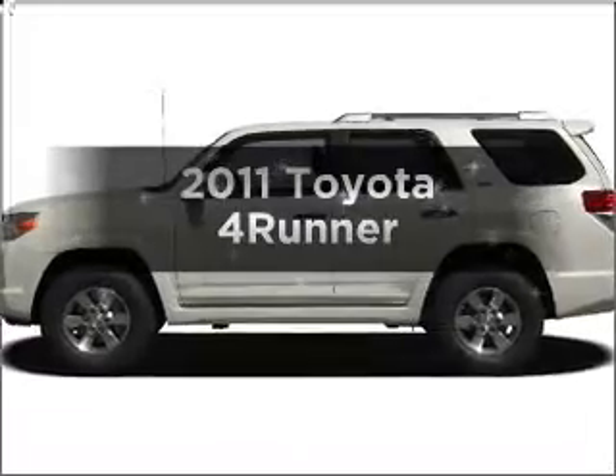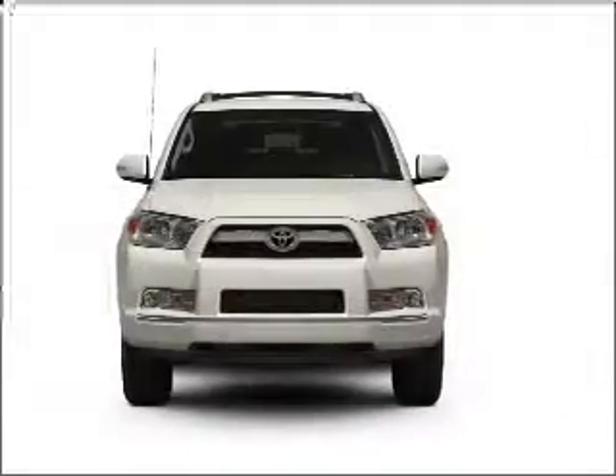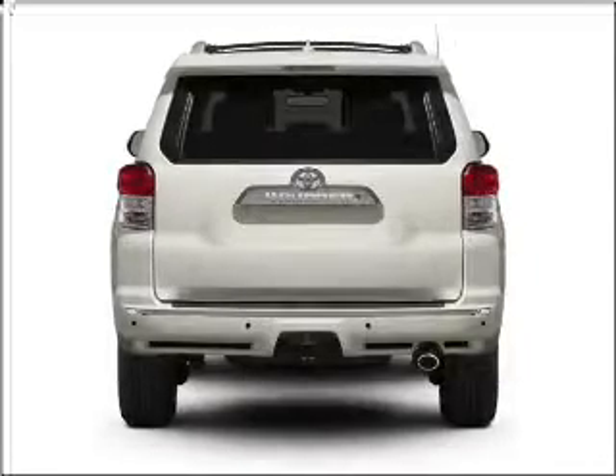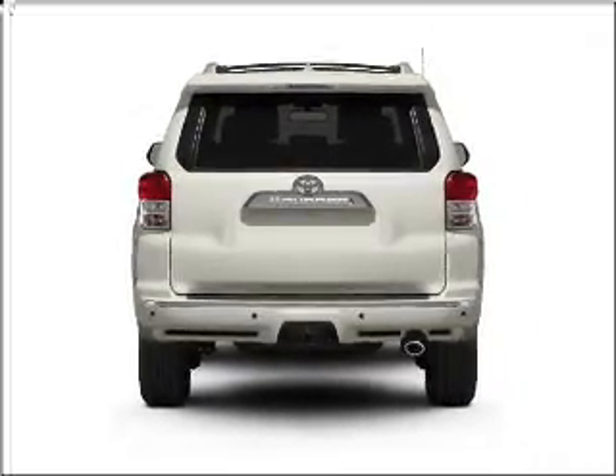Get noticed in this 2011 Toyota 4Runner. If you're looking for a first-rate auto, this one could be yours today. With a reliable six-cylinder engine connected to a smooth shifting five-speed automatic transmission, you will appreciate the safety feature of anti-lock brakes.